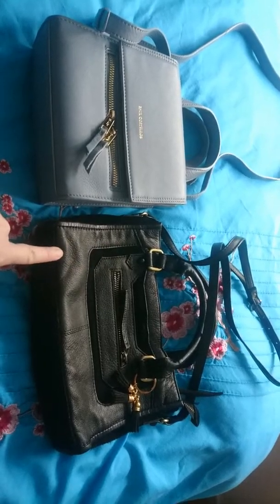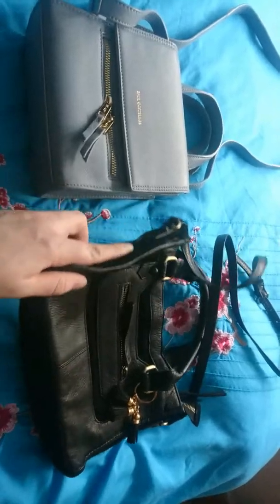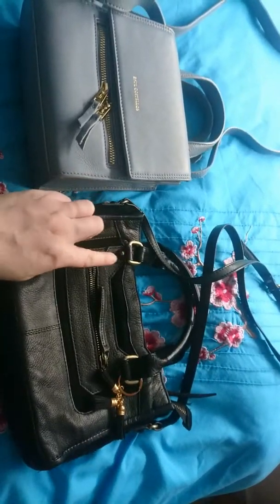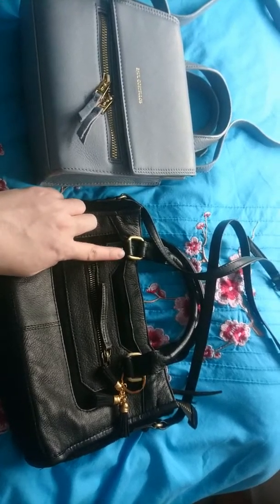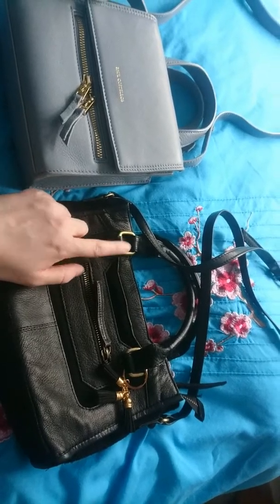I didn't realize this was ever going to be a favorite. I didn't even realize the large version and the small version were different. It was only when I was looking at pictures that I realized this particular one has these leather-covered dome studs, whereas the large one has gold studs to match the hardware.